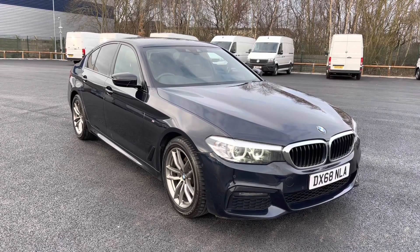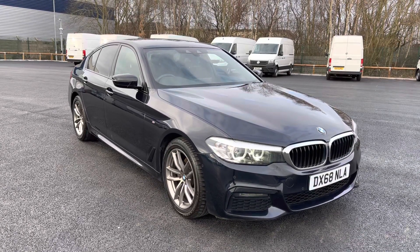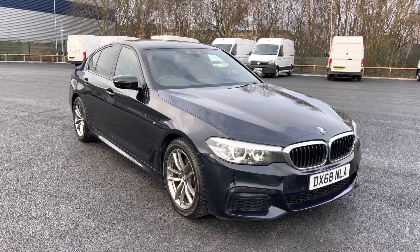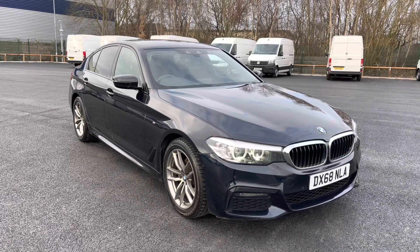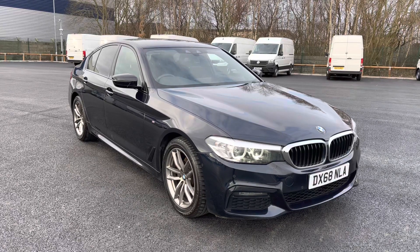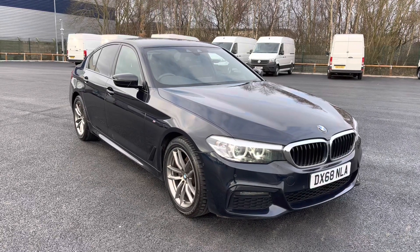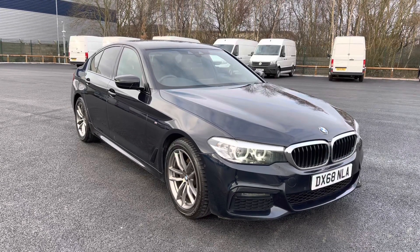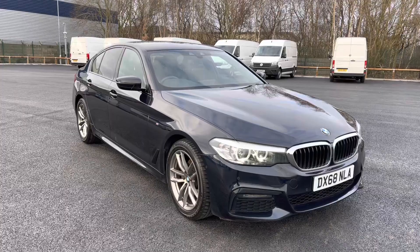Welcome to Motor Match Liverpool, thank you very much for joining us today. We're currently looking at our 2018 68-plate BMW 520D. We'll have a brief overview of the exterior and the interior of the vehicle, but if you do require any additional information, please don't hesitate to give us a call on 0151 728 4700 and the salesman will be more than happy to answer any questions you may have regarding this particular vehicle.